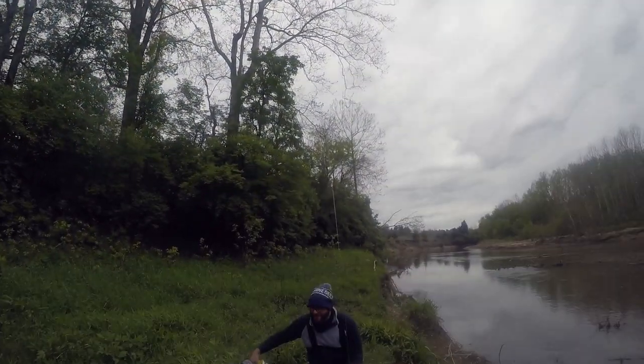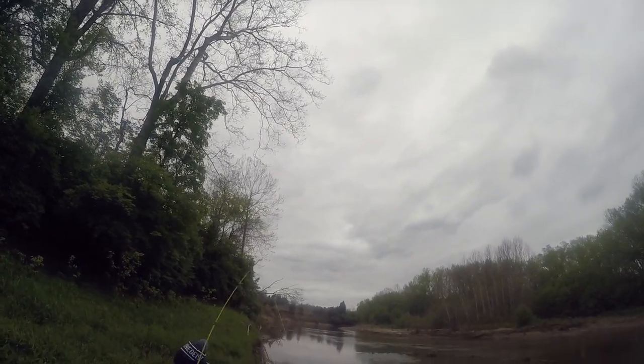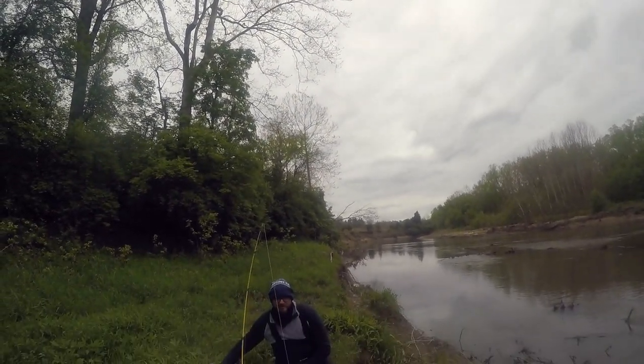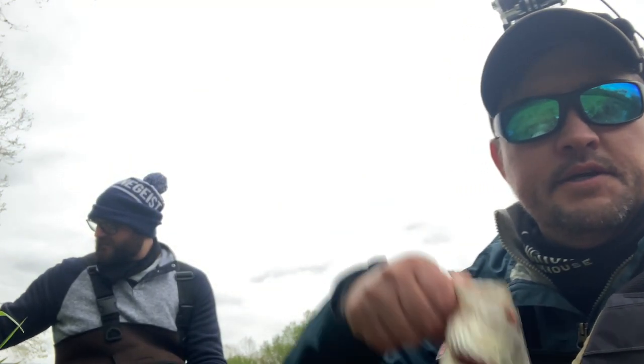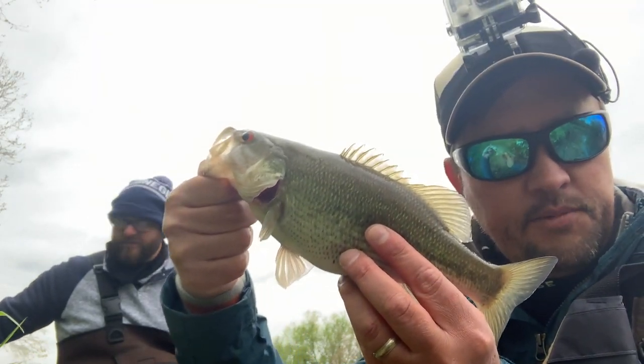Hey, we're both on tonight! Hey guys, creek smalley — first one to meet. Neil and I are just walking up the East Fork Little Miami River here. I know I look ridiculous. Pauly B catching creek smalleys!